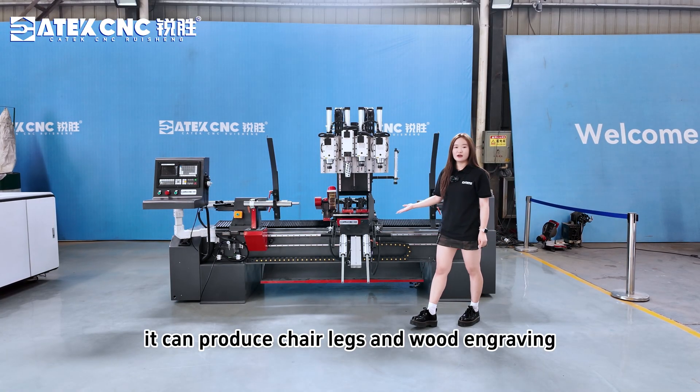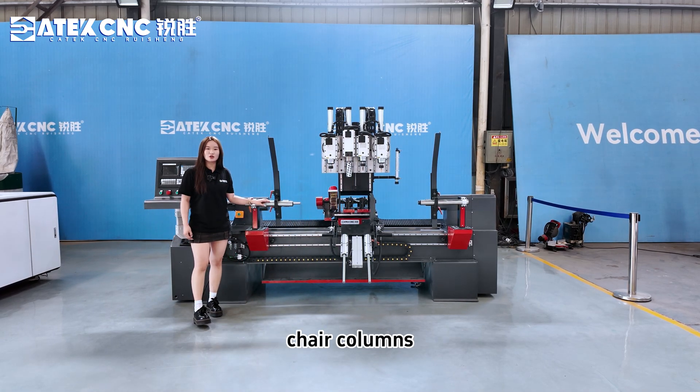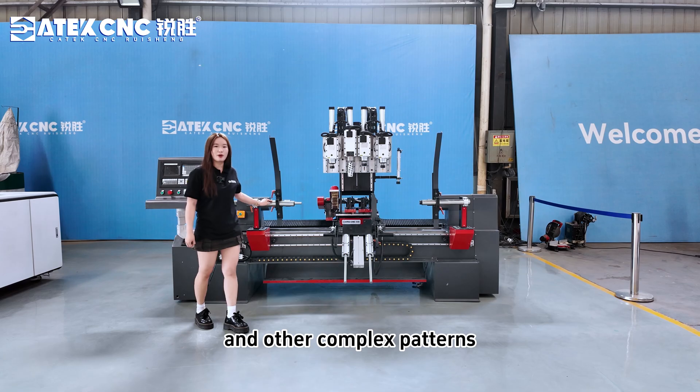It can produce chair legs and wood garments. It can also process rumah lumens, chair lumens and other complex patterns.